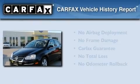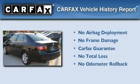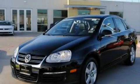Not to mention that this Volkswagen qualifies for the Carfax Buyback Guarantee. This vehicle is sure to sell fast. Call and arrange your test drive today.